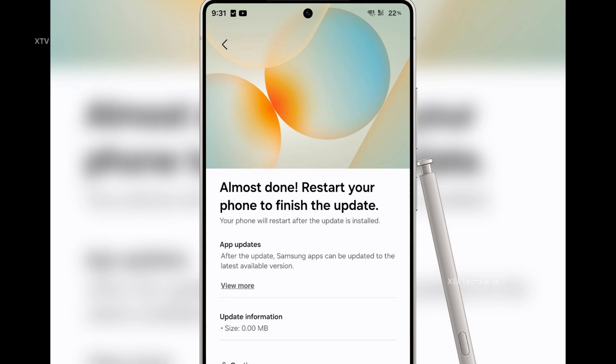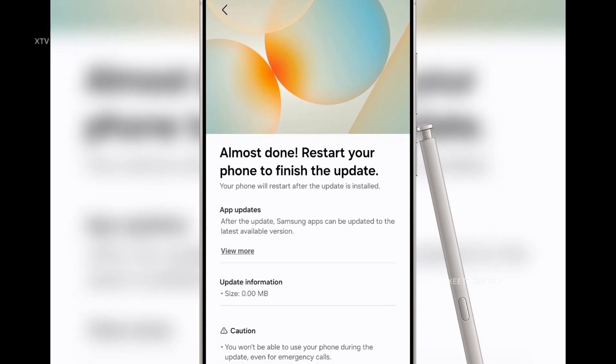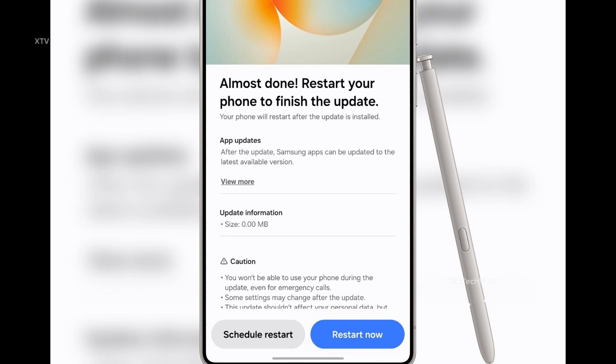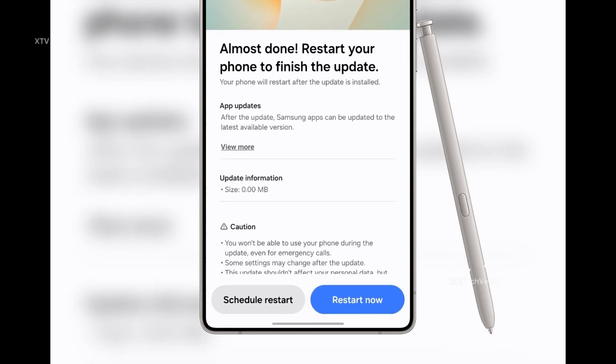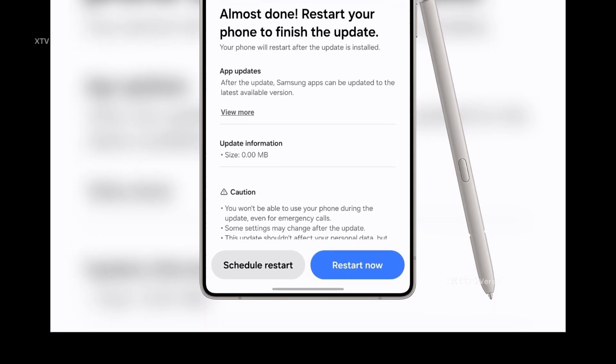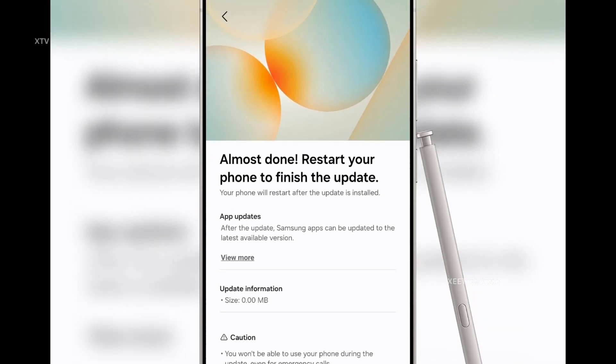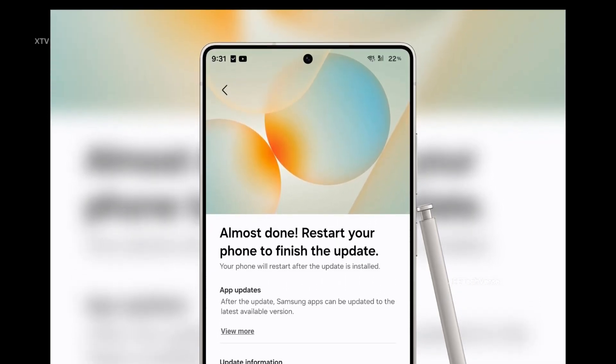The update screen reads: 'Almost done — restart your phone to finish the update,' highlighting improved user experience and better integration for app updates. With options like 'Schedule restart' and 'Restart now,' the interface looks clean, efficient, and user-friendly. This fresh look hints at Samsung's continued effort to refine and modernize its software aesthetics in One UI 8.5.